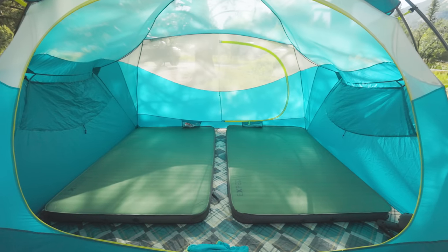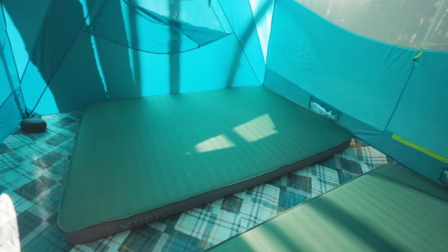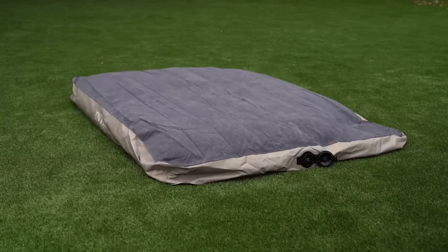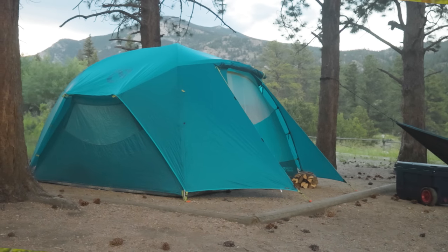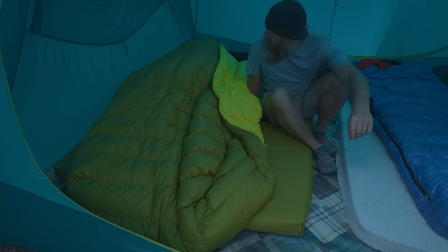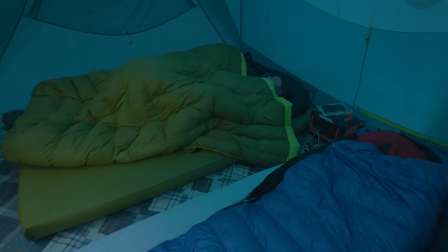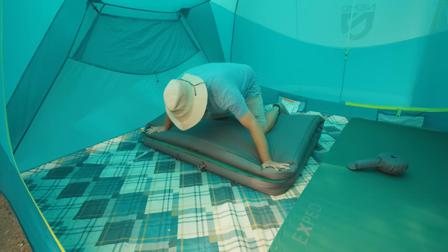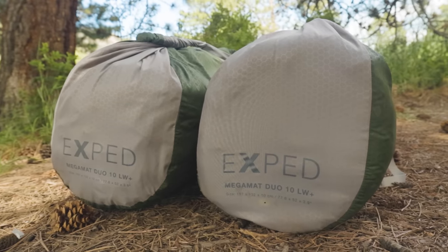Inside, we used two Exped Mega Mat Duo mats, which are by far some of the most comfortable sleeping pads we have ever used. We used to use cheap inflatable beds from Coleman or Intex. Those are comfortable and cheap, but they have no insulation, and we found that in some areas we wanted to camp it was just too cold for those cheap air mattresses. Plus, if you have to get up in the middle of the night, you are certain to wake up the other person — but with the Mega Mat, you can toss and turn and barely disturb your partner at all. My only complaint is they are a bit of a chore to pack away and a little bit bulky when you have limited space.